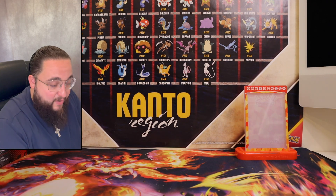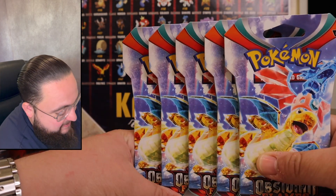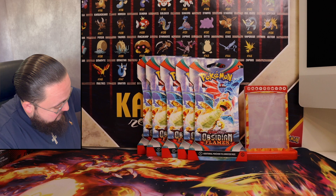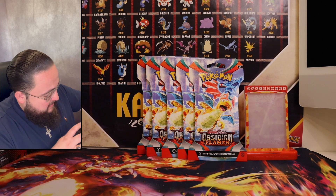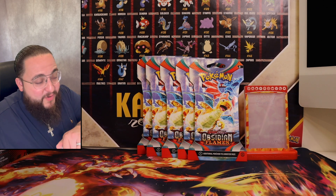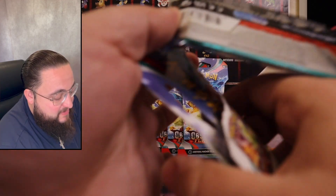Well Biggie Fam, I hope you guys enjoyed — psych! I had a feeling we might need some more, so I went out and picked up five more packs of Obsidian Flames, just in case we didn't pull the Zard. The collection box my wife got me was absolutely fire — look at all the hits we got out of just one collection box with six packs. But the hunt for the Zard continues. We have five more packs to go.